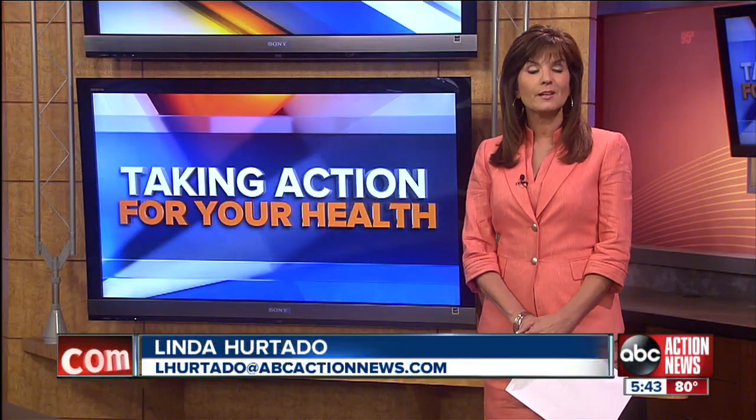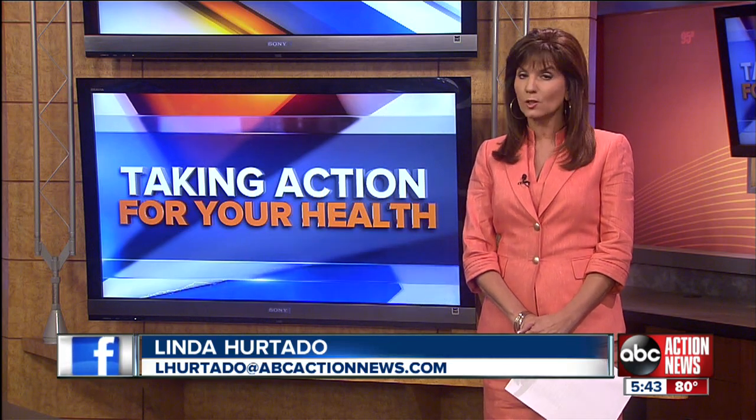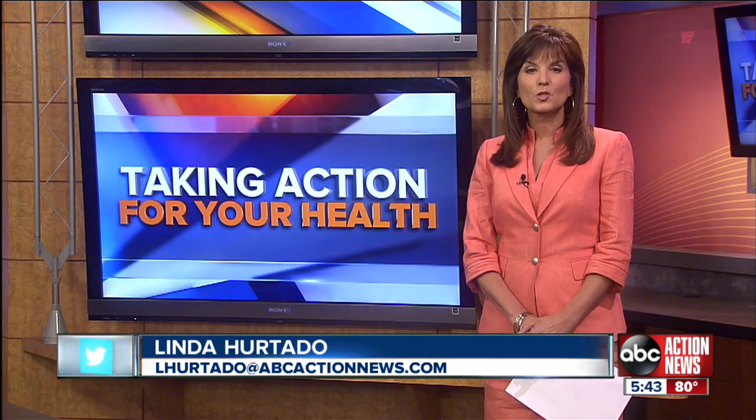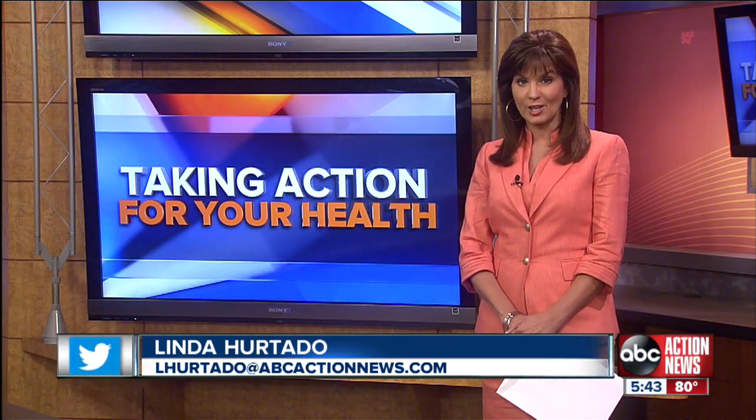We are continuing to take action for your health tonight with information on a groundbreaking way to treat several skin conditions including vitiligo. A local woman is trying the technology and she's amazed by the before and after. Check it out.